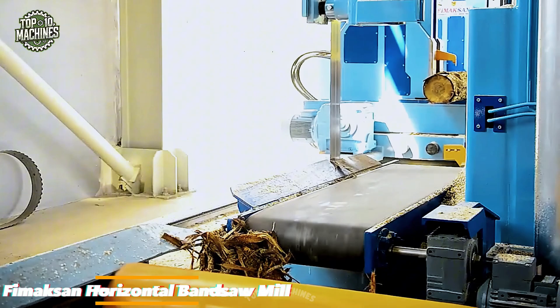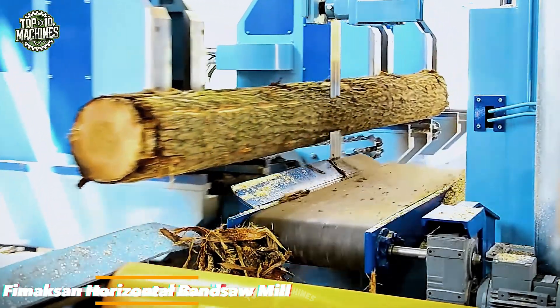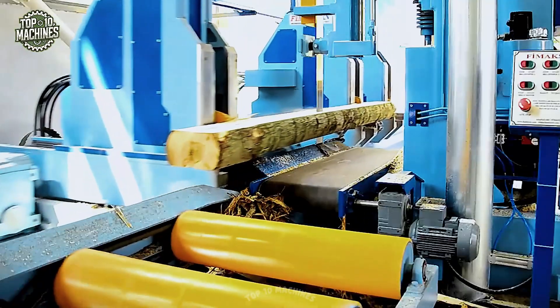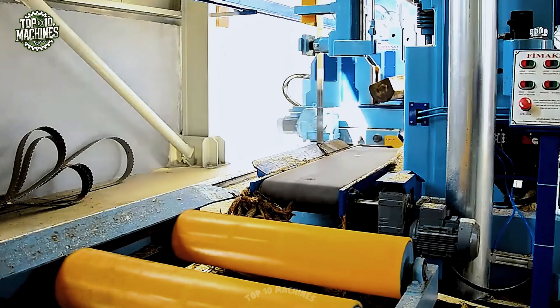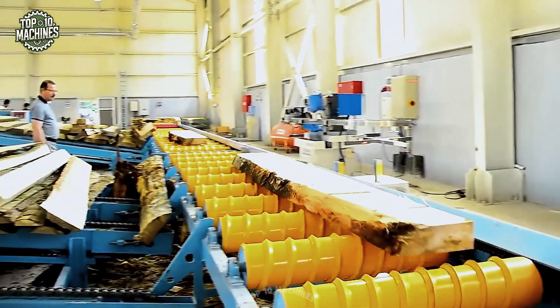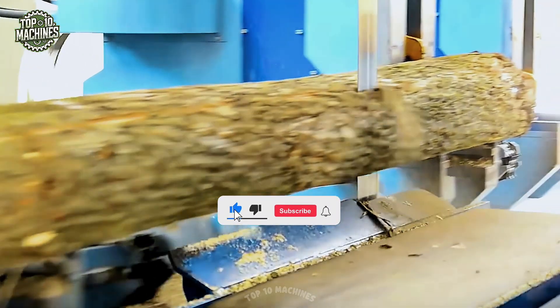The Femaxon Horizontal Bandsaw Mill is an industrial woodcutting machine designed for high-speed log processing. Powered by an electric motor of 50 to 75 HP, it delivers precision cuts with dual vertical blades, producing boards at a capacity of 5 to 8 cubic meters per hour. Ideal for sawmills and timber factories, it ensures smooth operation, reduced waste, and accurate sizing for commercial lumber production.